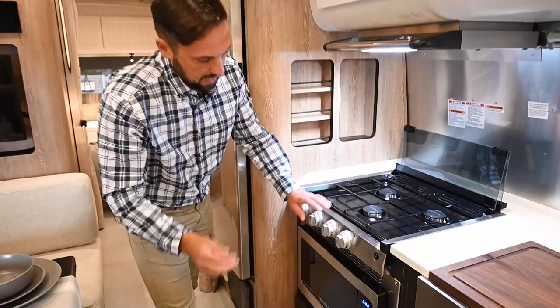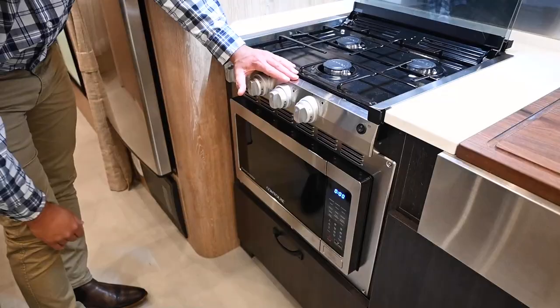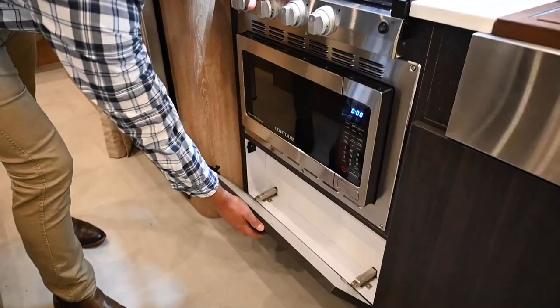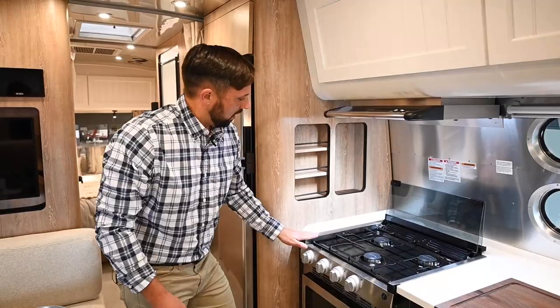Back to the galley — this has the optional convection microwave, a $475 upgrade option. It's an electric convection oven/microwave and you choose which one you want to turn on. There's storage below that goes right up to the wheel well. Airstream builds storage up into that point — kind of like the bed of a pickup truck where the wheel wells cut in.